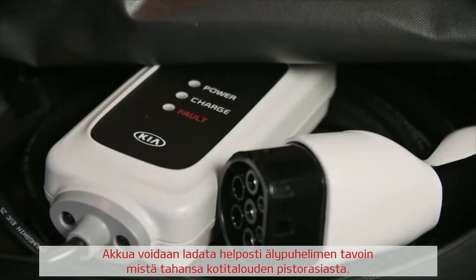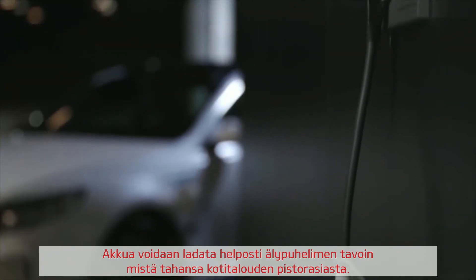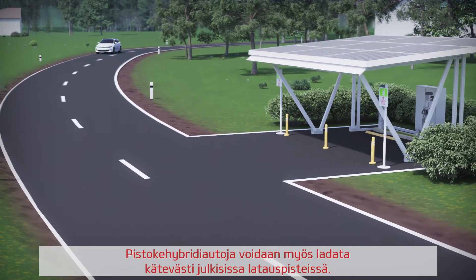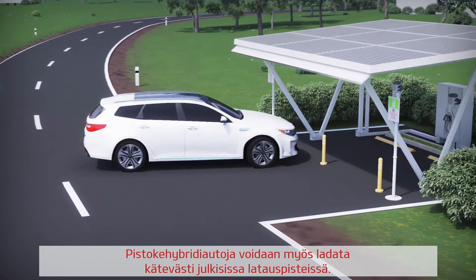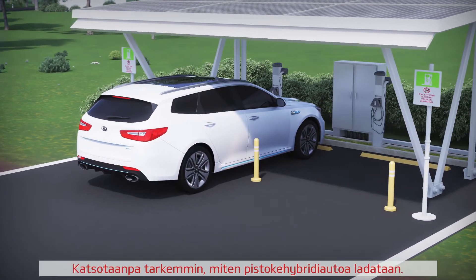The charging can be simply performed at any place with an installed domestic electricity socket, just like charging a smartphone. Alternatively, the plug-in hybrid cars can be charged conveniently at public charging stations.